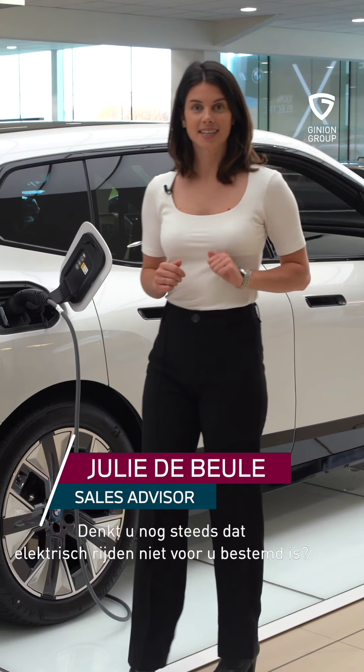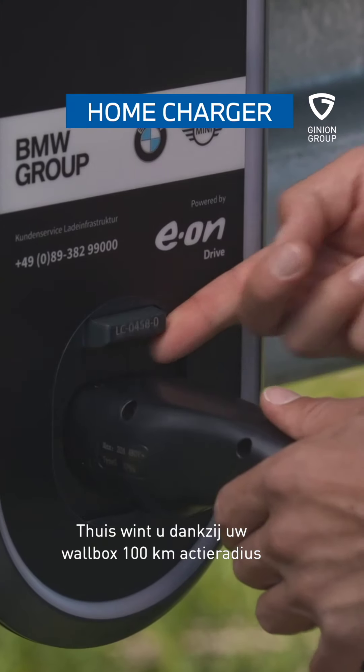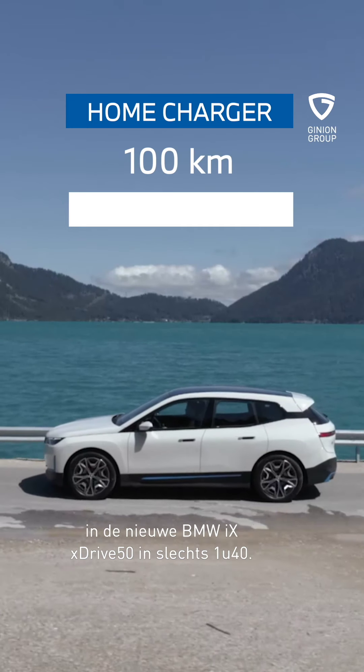Goedendag en welkom bij de elektrische mobiliteit. Détrompez-vous. À la maison, grâce à votre Wallbox, vous gagnerez 100 km d'autonomie sur votre nouvel iX xDrive50 en 1h40.